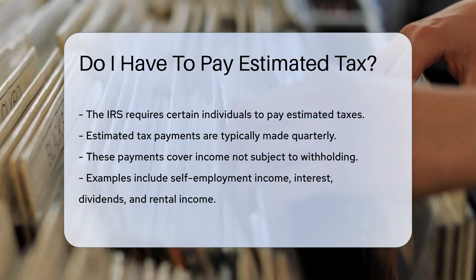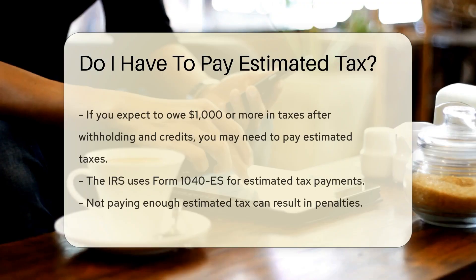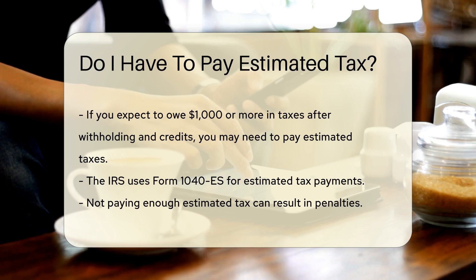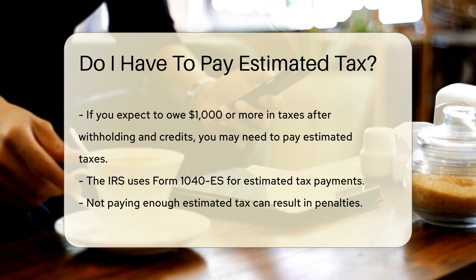Examples include self-employment income, interest, dividends, and rental income. If you expect to owe $1,000 or more in taxes after withholding and credits, you may need to pay estimated taxes. The IRS uses Form 1040-ES for estimated tax payments. Not paying enough estimated tax can result in penalties.